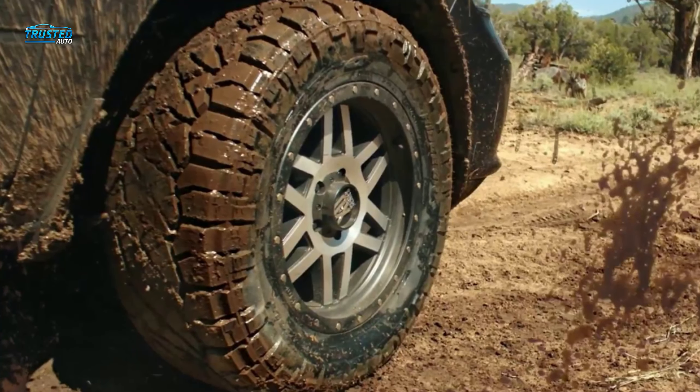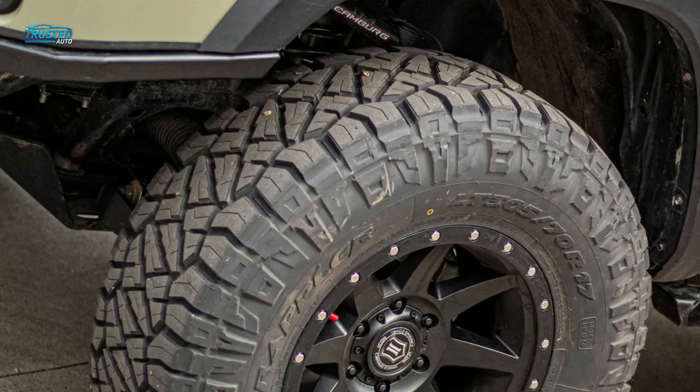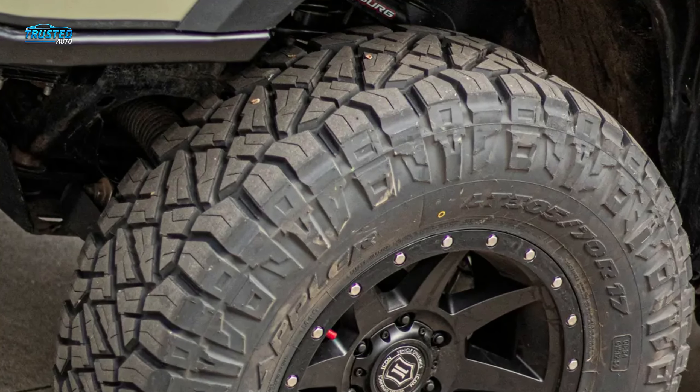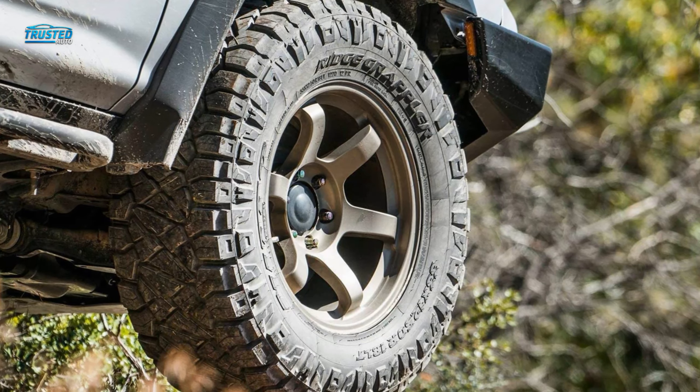There are actually two sidewall patterns available so you can choose the one that best suits your driving style. This tire is popular with off-roaders who still need to cover ground on maintained roads. However, all that off-road capability means this tire is louder and rougher on pavement than the other tires on this list, and it's also the only one that doesn't come with a mileage warranty.